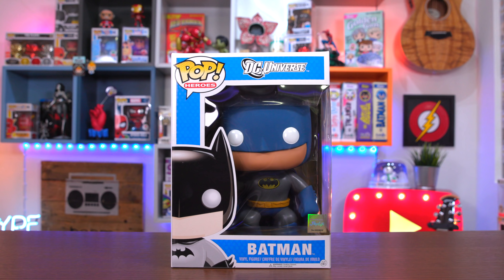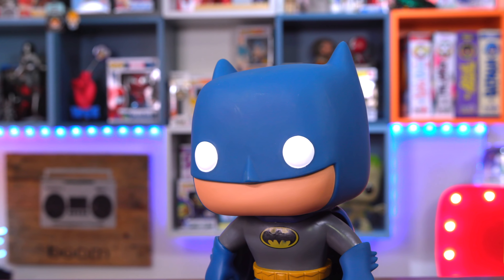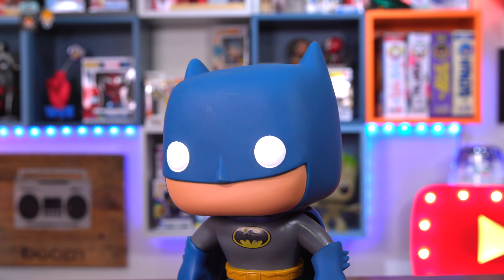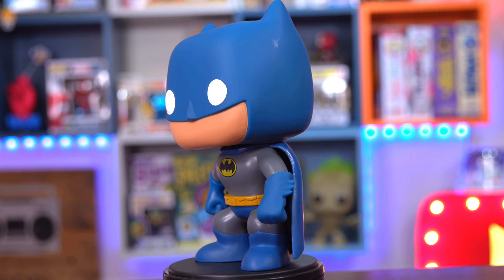I really hope there's not just like 30 $10 pops in here — that would be such a troll. I already saw one of them because it's sitting right up at the top, so I'm just gonna pull it out. Oh, and boom — we got the big blue Batman!